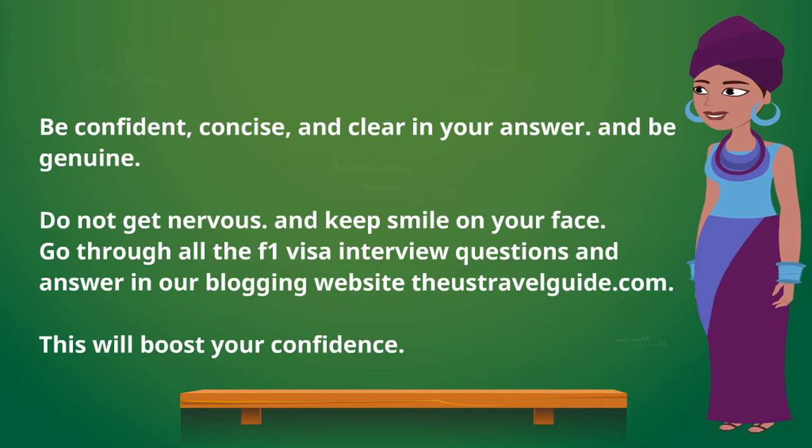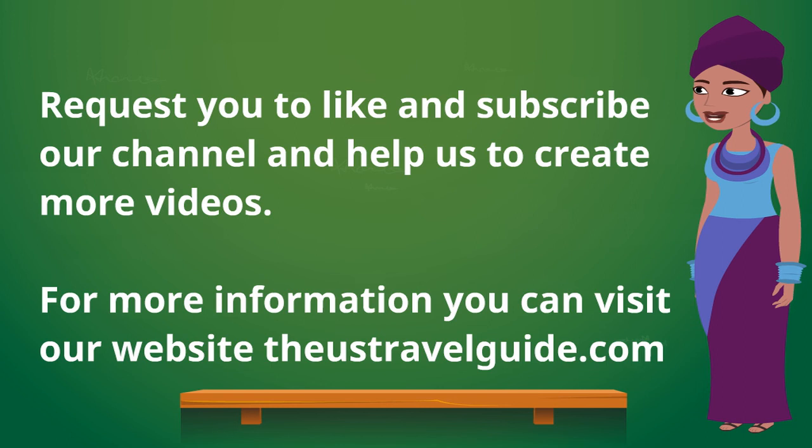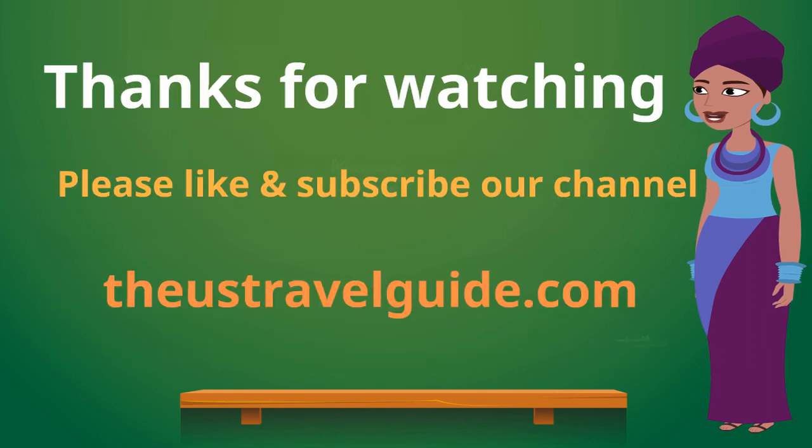This will boost your confidence. Please like and subscribe to our channel. For more information, visit our website the US Travel Guide dot com. Thanks for watching.